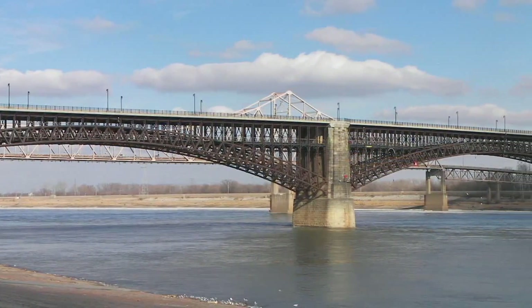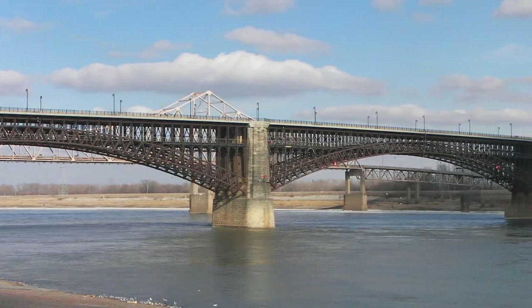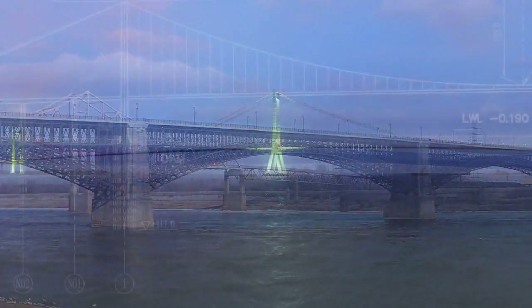Minimizing the environmental impact on the river was a key project goal. A conventional bridge system simply would not work. Conventional bridges require multiple bridge spans and foundations in the water, which would harm the river's ecological system and hinder ship traffic.